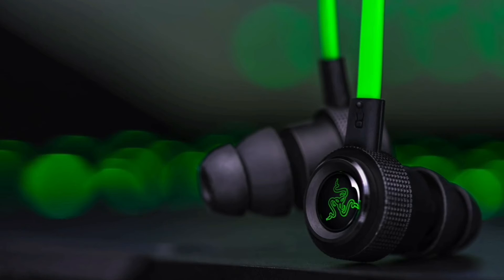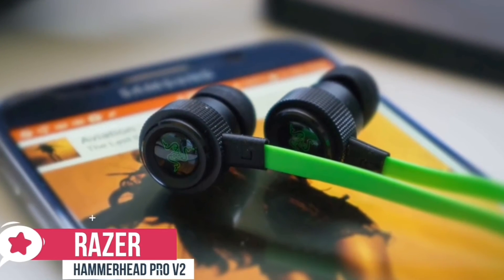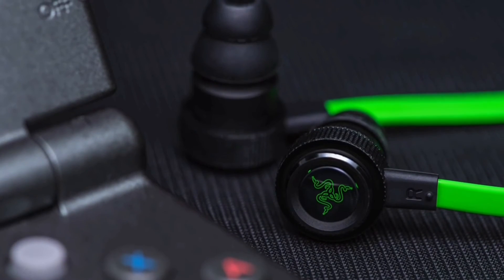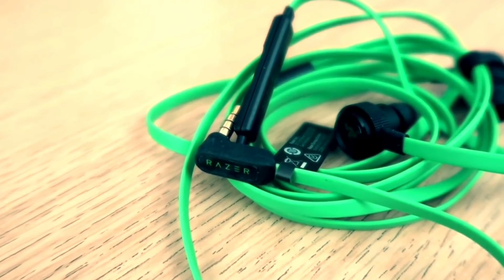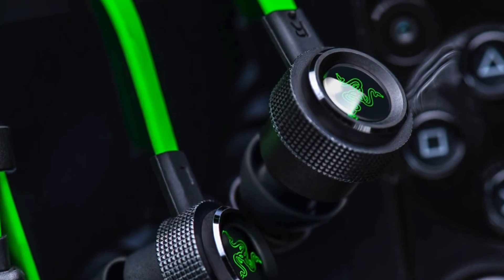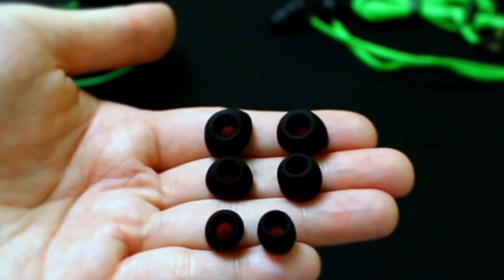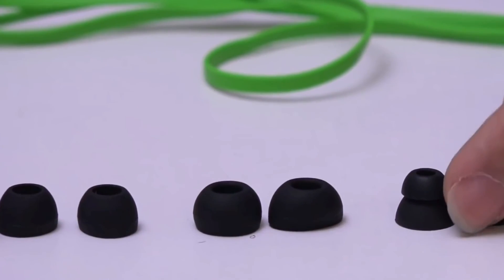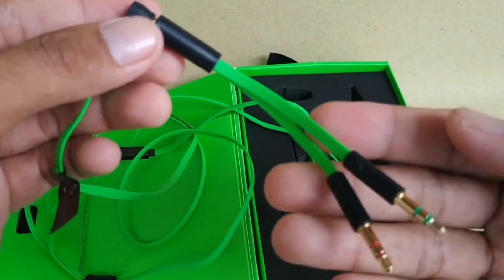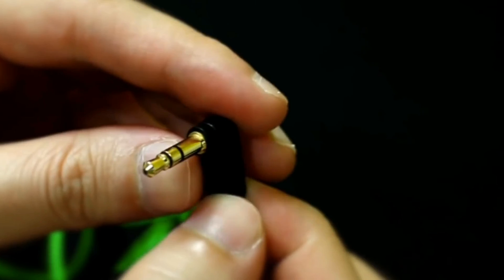At number one is the Razer Hammerhead Pro V2. Razer sells headphones and earbuds specifically designed with gamers in mind, and that's exactly what people love about the Hammerhead Pro V2. Design-wise, the earpieces, inline microphone remote, and right-angle 3.5mm plug are all black, while the flat cable is bright fluorescent green. Each earpiece is metal with a textured cylindrical body and a green triskelion serpent logo. The earphones come with double-flanged and three pairs of single-flanged silicone ear tips in different sizes, and with its four-pole 3.5mm connector and included splitter, it works with nearly any gaming or mobile device.